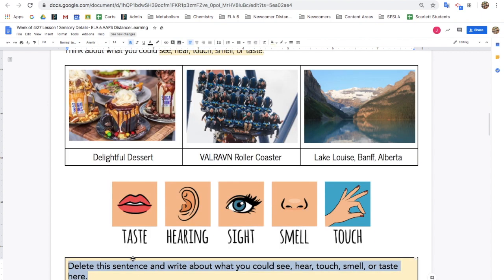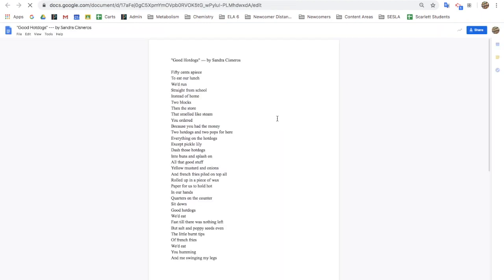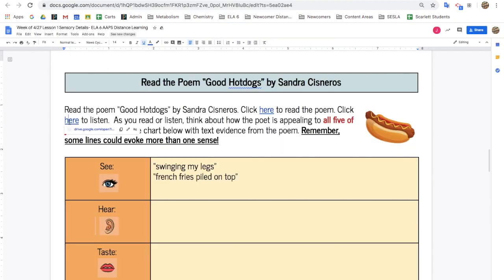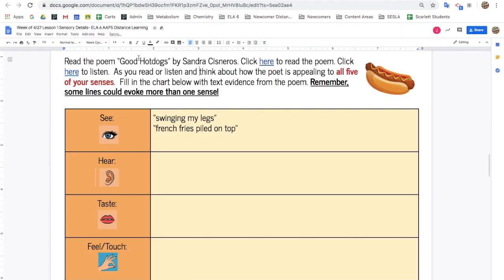Delete this sentence and write your description of one of these pictures here. Next, you're going to read the poem "Good Hot Dogs" by Sandra Cisneros. You can read the poem by clicking here, or if you prefer to listen, click here and press play to hear the poem read aloud. As you read, listen and think about how the poet is appealing to all five of the senses.